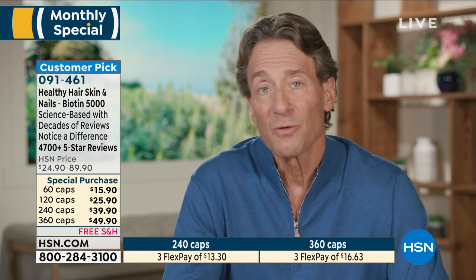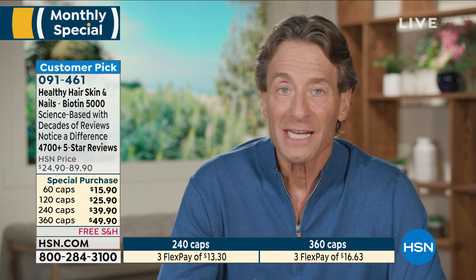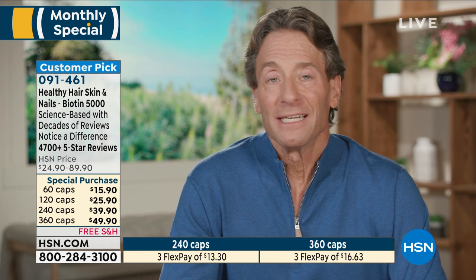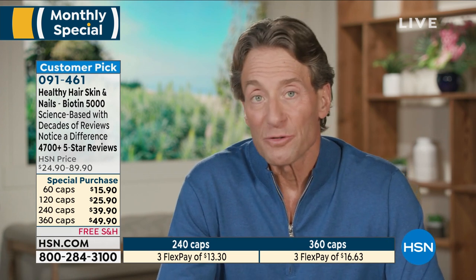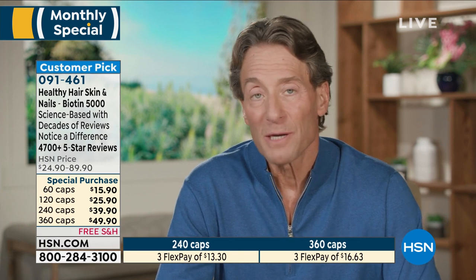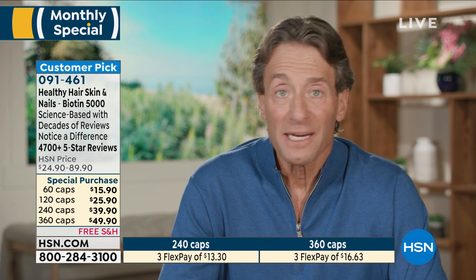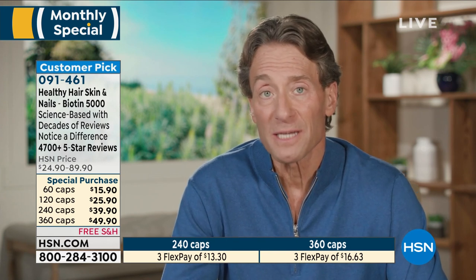So hopefully gummies are going to become a thing of the past. But our healthy hair, skin and nails at a little more than a dime a capsule — it's a fraction of the price of when I introduced it, and it's 10 times the potency. So it's an incredible value. The reviews speak to how effective it is, and it'll be unlike any other supplement you've ever used in terms of ease of swallowing, never an upset stomach, and ease of use.